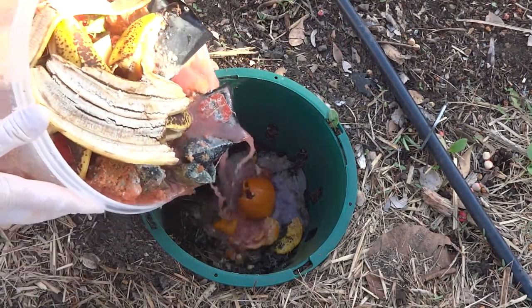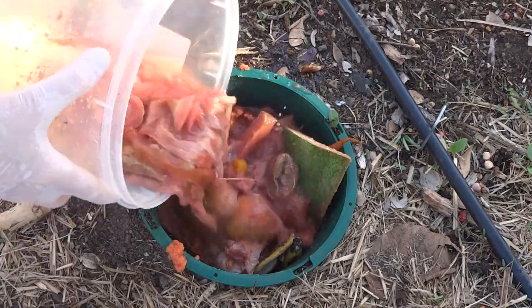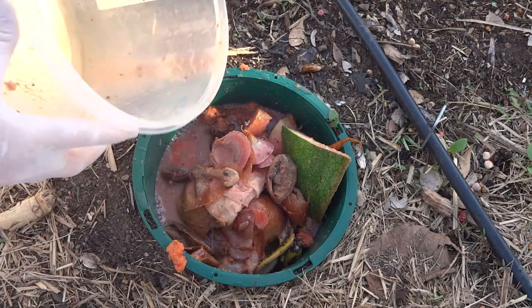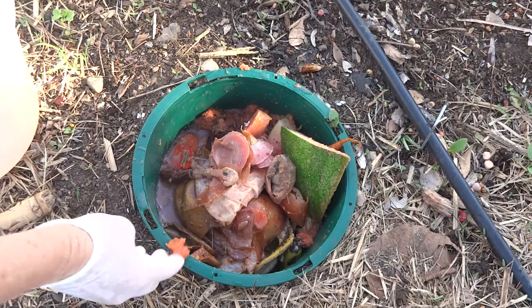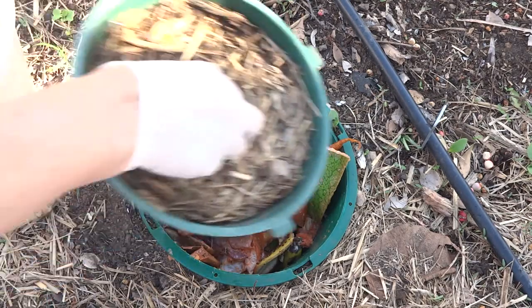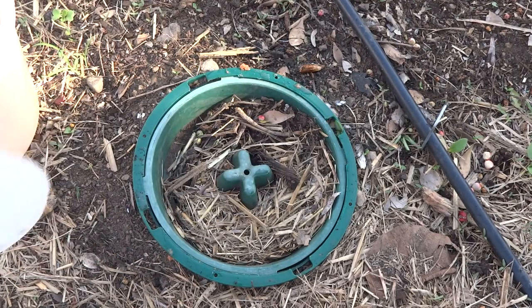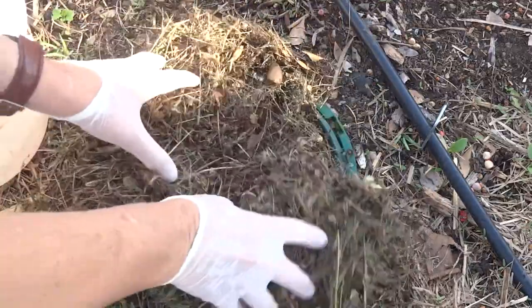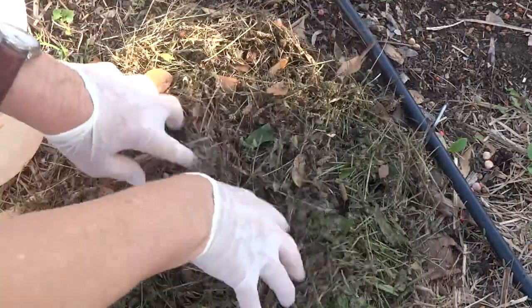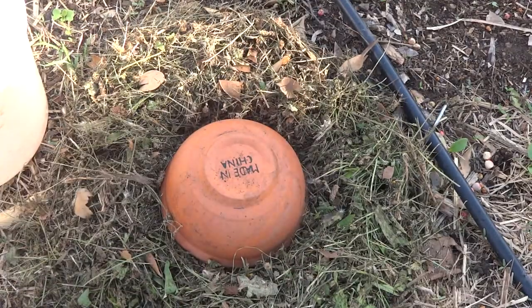And a few chicken scraps. It's a bit tragic how everything in our house seems to go bad before we get to eat it. I've got some nice grass clippings to put on there too — stick that on top for fun, not sure that I need it.